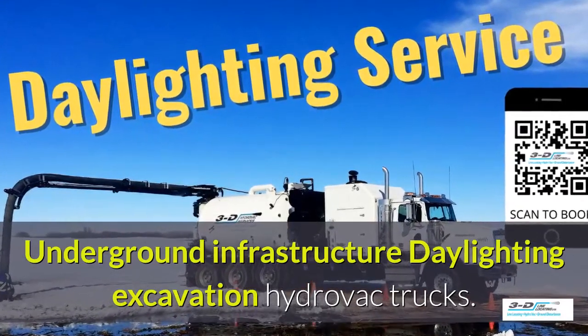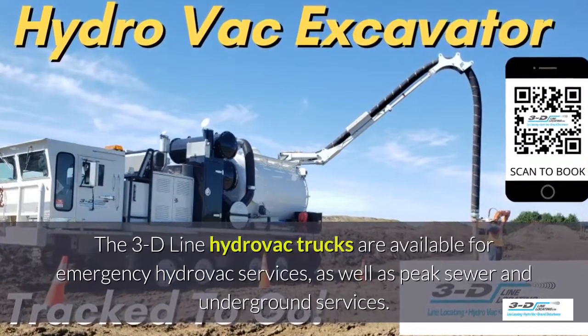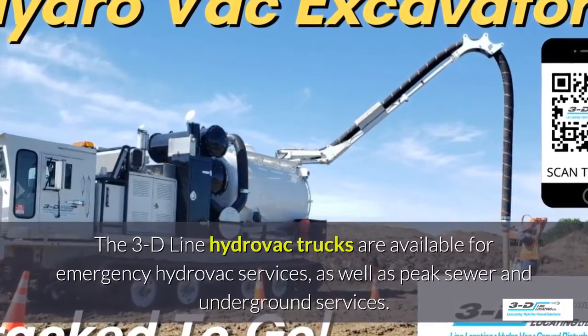Underground infrastructure for daylighting excavation. The 3D Line hydrovac trucks are available for emergency hydrovac services as well as peak sewer and underground services season.